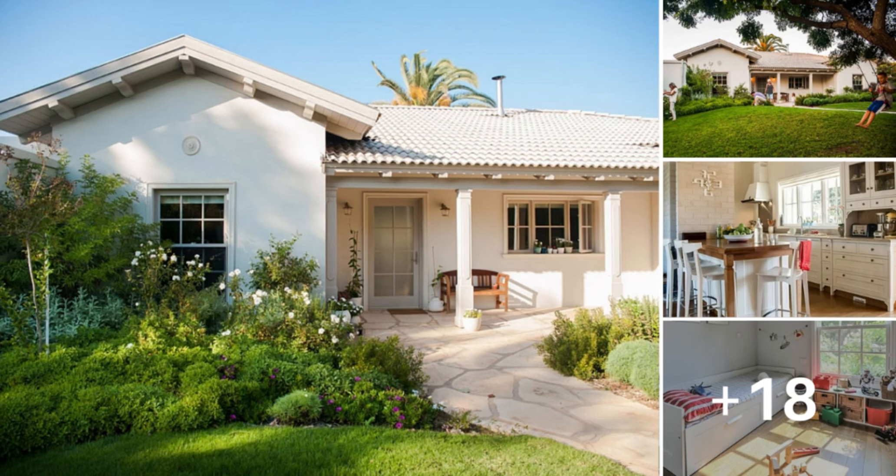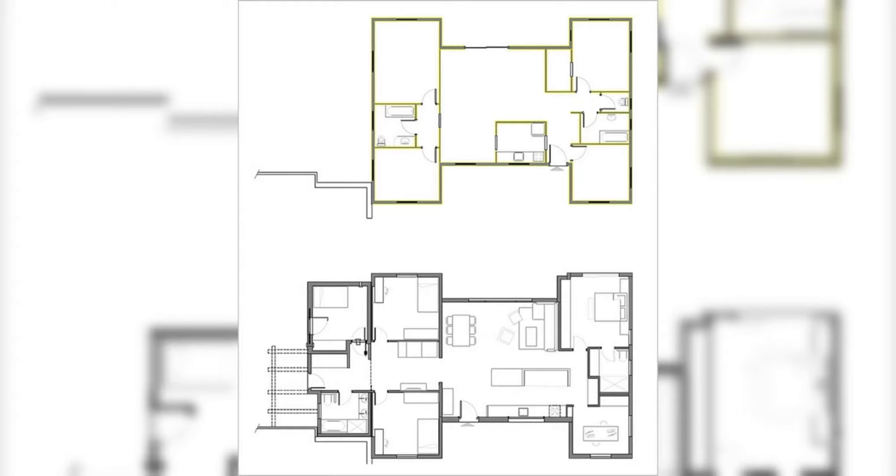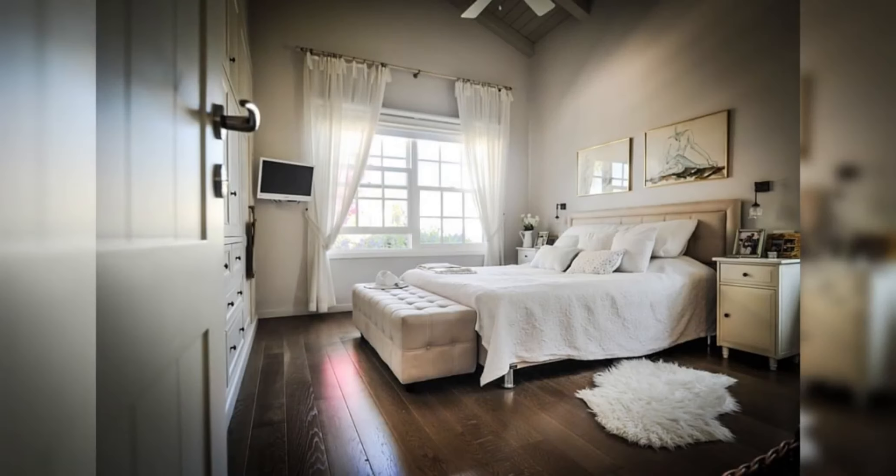Welcome to All About Ideas, Captivating Video Tour. Step into the inviting embrace of a warm and modern one-story house, designed to be the ideal family home in this captivating video tour. Explore a harmonious blend of contemporary design elements and cozy touches that create a welcoming atmosphere for every member of the family.